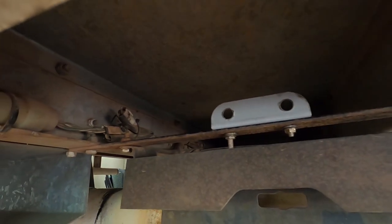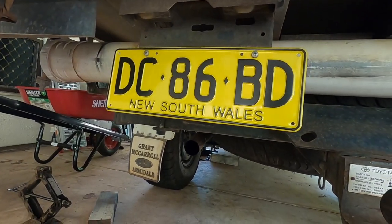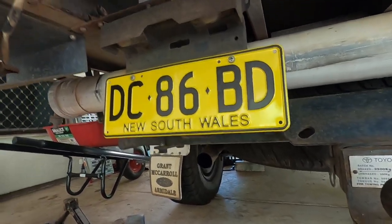Alrighty guys, we are nearly there. I've just mounted the little valve bracket with a couple of spare bolts, tucked up under there. I figured I'd tuck it up out of the way so that when I back into things it won't get damaged. I just gotta pop these in and then do the plumbing and it's done.